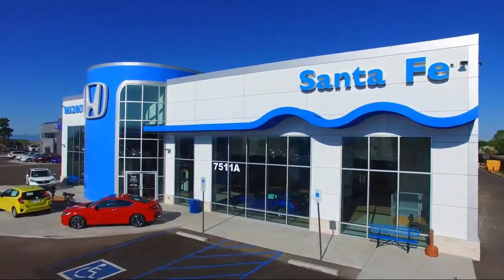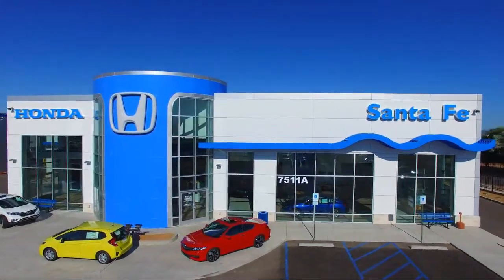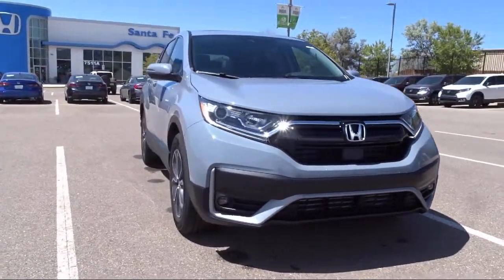Welcome to Honda of Santa Fe and here's a look at a new Honda from our huge selection. If you live in the greater Santa Fe area and are searching for a new Honda to satisfy your driving needs, then Honda of Santa Fe is your premier destination.